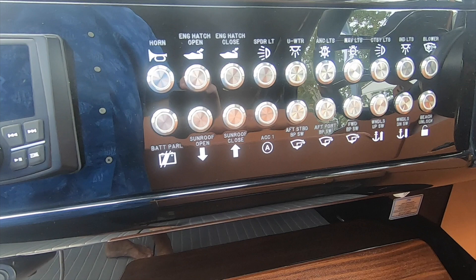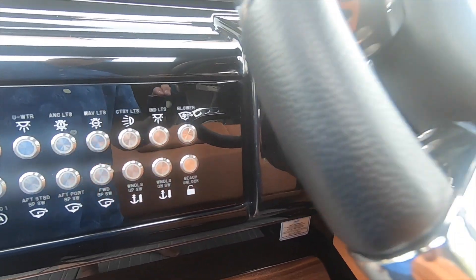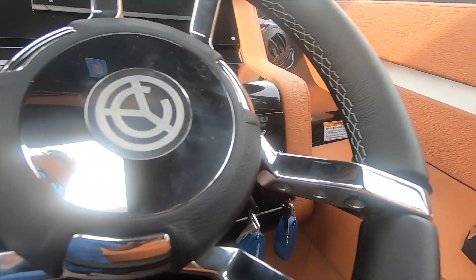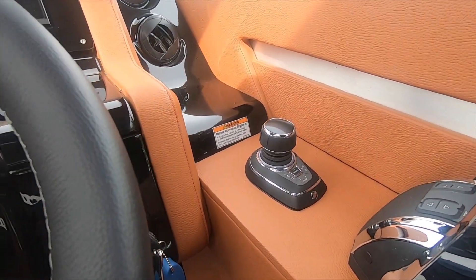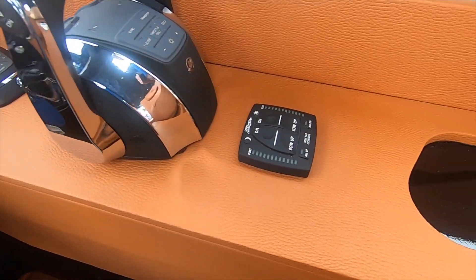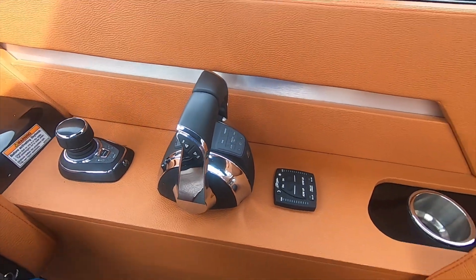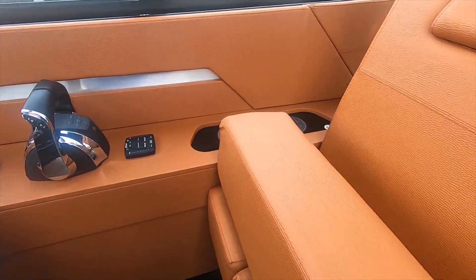This boat has Simrad electronics with joystick piloting. You'll see all the functions here — the buttons — but they're a little bit low. It'd be nice if they were up higher where you could see them without having to duck down. There's your joystick controller; it controls the whole boat with one joystick — your trim tabs and your power. Just right there is a charging pad for your phone or smartphone.